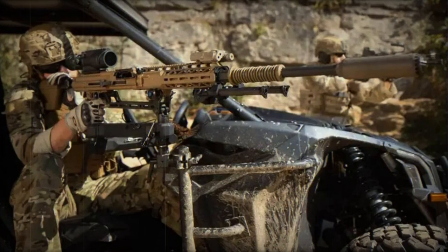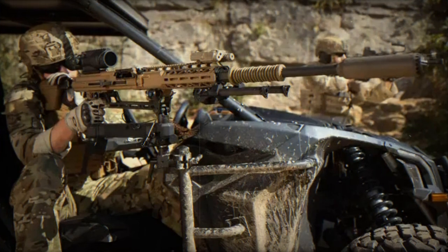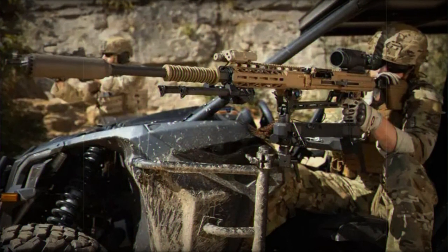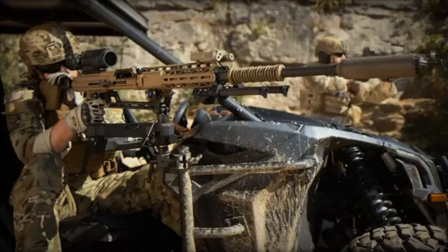Serbia has recently finalized the purchase of 26 BTR-80A Armored Infantry Fighting Vehicles from Hungary. This acquisition follows Hungary's decision to phase out these Russian-made vehicles in favor of more modern alternatives, such as the German-manufactured KF-41 Lynx IFVs.